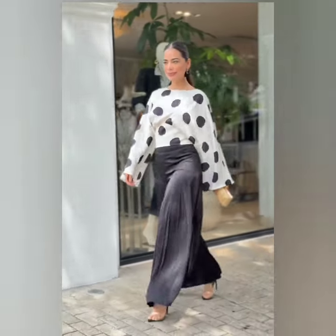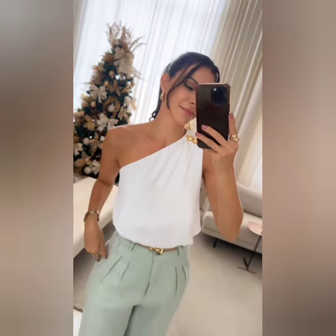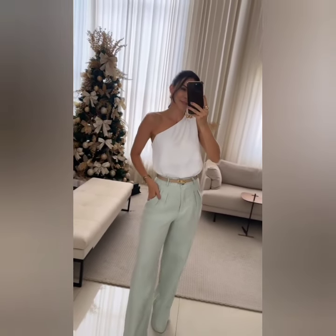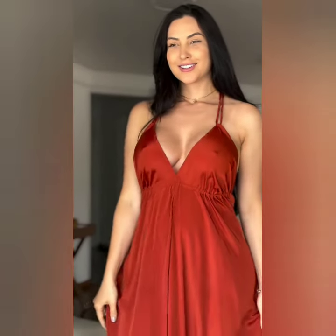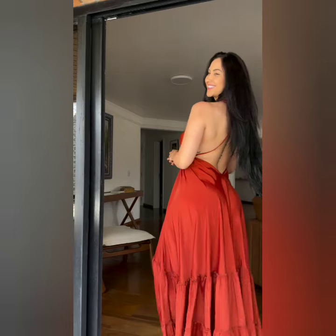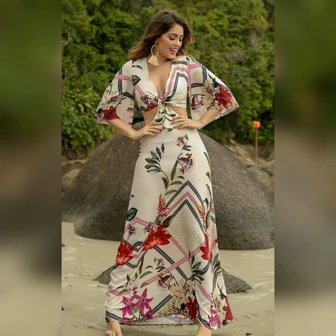All outfits are very different, trendy and unique. If you like this video, please like it. So let's look at the denim and long blazer and jackets. Trendy handbags, shoes and sandals.